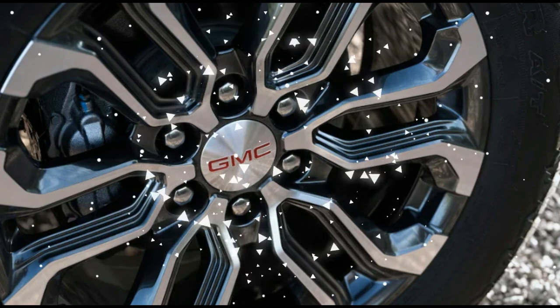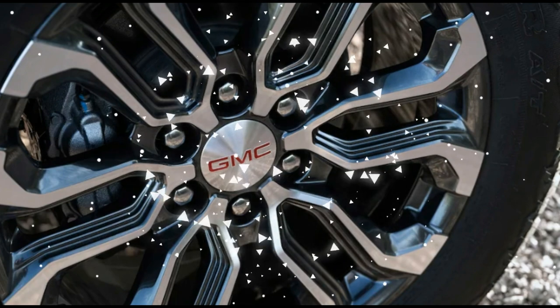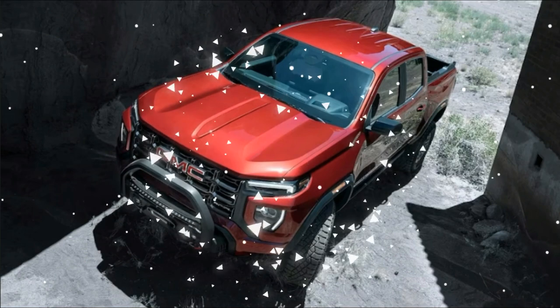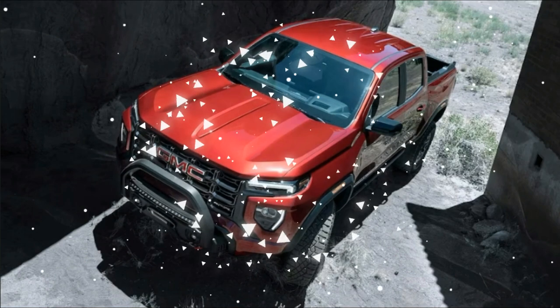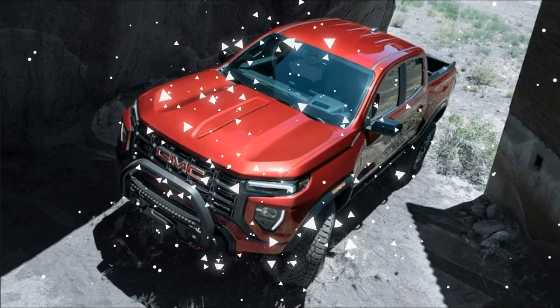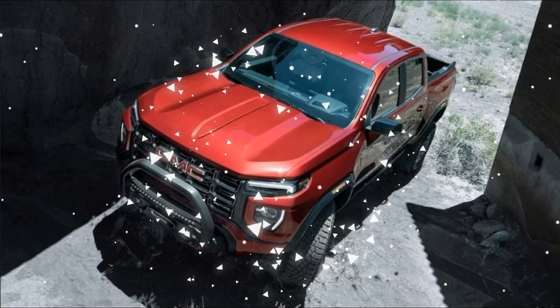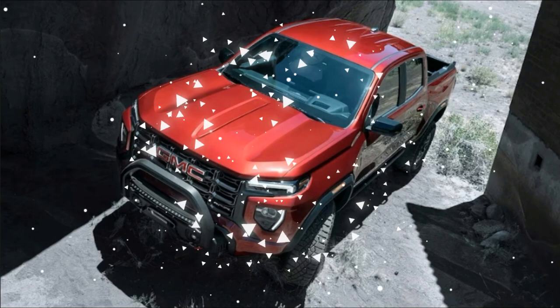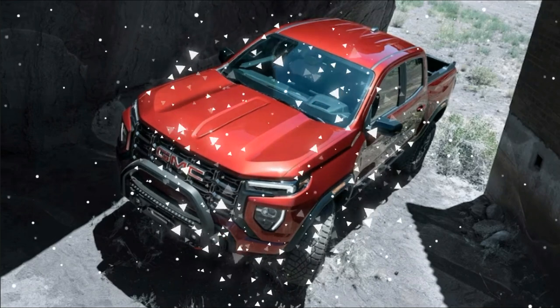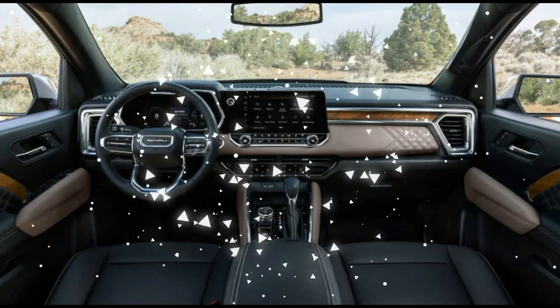Even the pricey-for-the-segment 2023 Honda Ridgeline Sport costs $1,250 less. Within the Canyon lineage, however, prices are looking good. The 2023 Canyon Elevation is $780 cheaper than the 2022 Elevation 2WD powered by its V6 engine, and the four-wheel drive 2023 Elevation is likewise $1,095 less expensive than the 2022 equivalent.